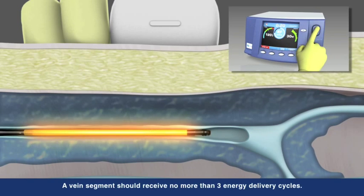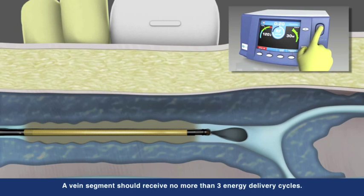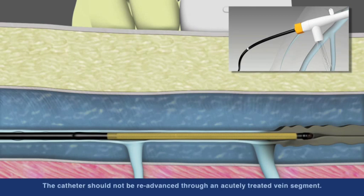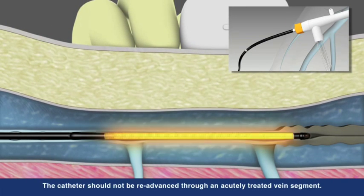Working in concert with the Closure RFG generator, the catheter is able to deliver controlled, consistent heat to each segment. After each segment is treated, unique shaft markings on the catheter aid proper repositioning to the next segment.